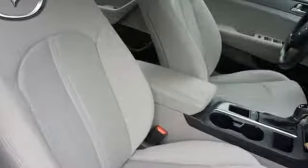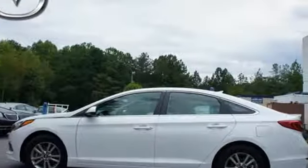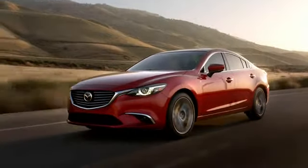When fascination becomes desire, you become a Hyundai Sonata driver. Come in for a test drive today. For your cure for the common commute, visit today.